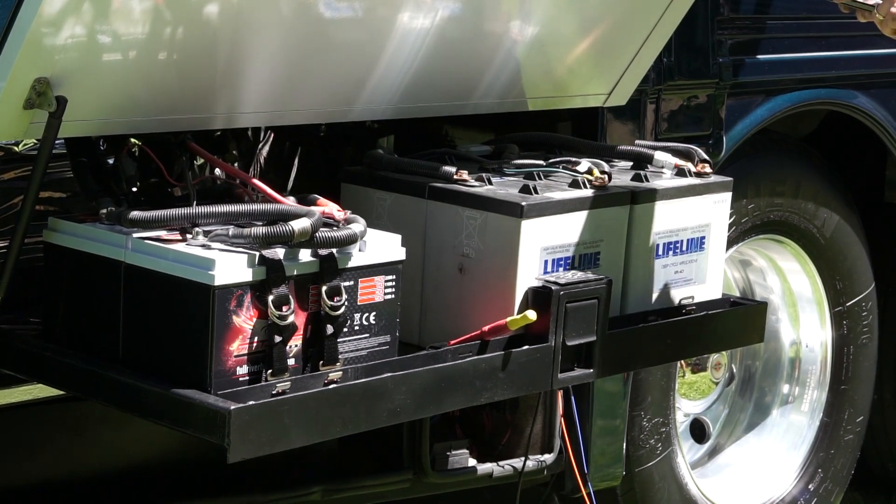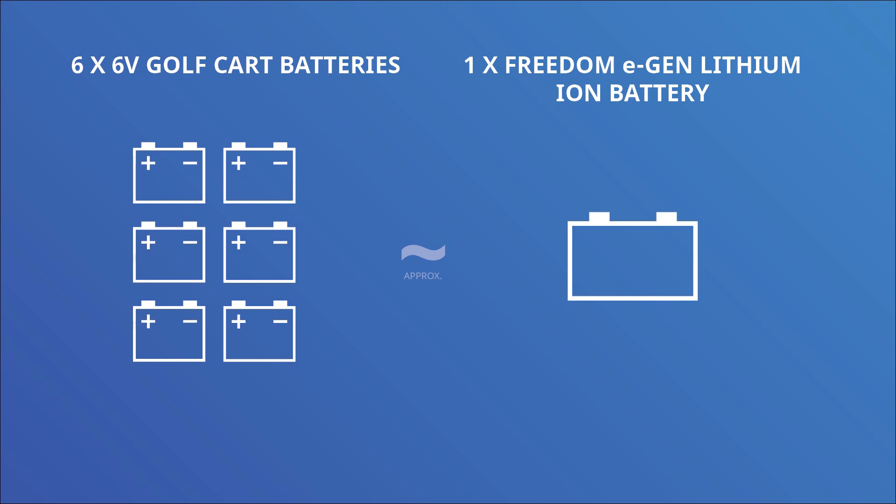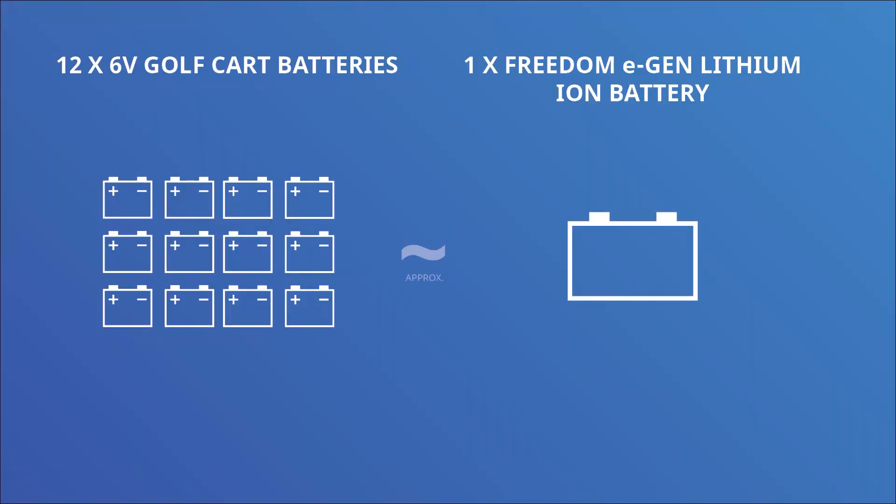We talk about 600 amp hours of battery bank, and that doesn't sound like a lot until you compare it to an AGM bank. A 600 amp hour AGM bank — if we talk about golf cart batteries, the 6 volt golf cart batteries — you would need 6 of them to get the same capacity. But AGM batteries can only discharge to 50% state of charge, where lithium you can use full current all the way down to completely empty. So you have to double that, meaning 12 six-volt golf cart batteries being replaced by one battery about the size of an 8D battery.